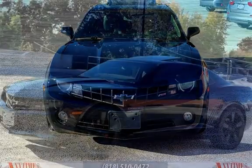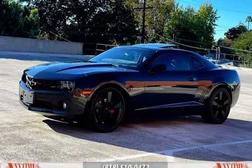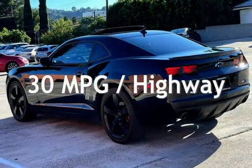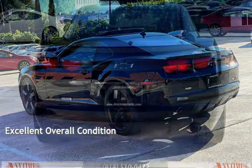This Chevrolet has less than 134,000 miles on the odometer. Estimated fuel economy for this vehicle is 19 miles per gallon in the city and 30 miles per gallon on the highway. This vehicle is in excellent overall condition.